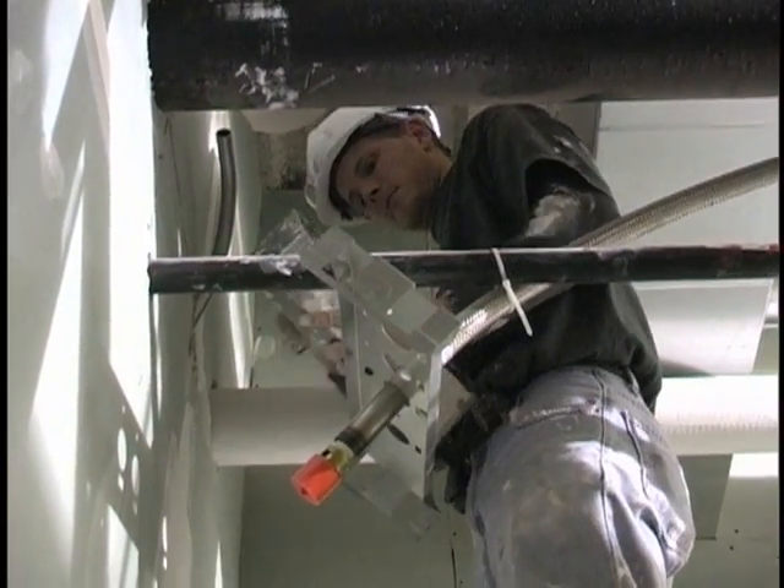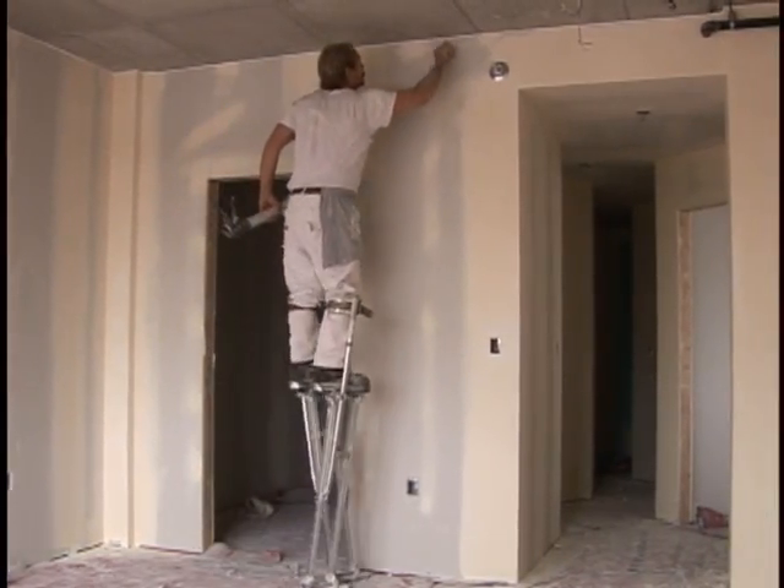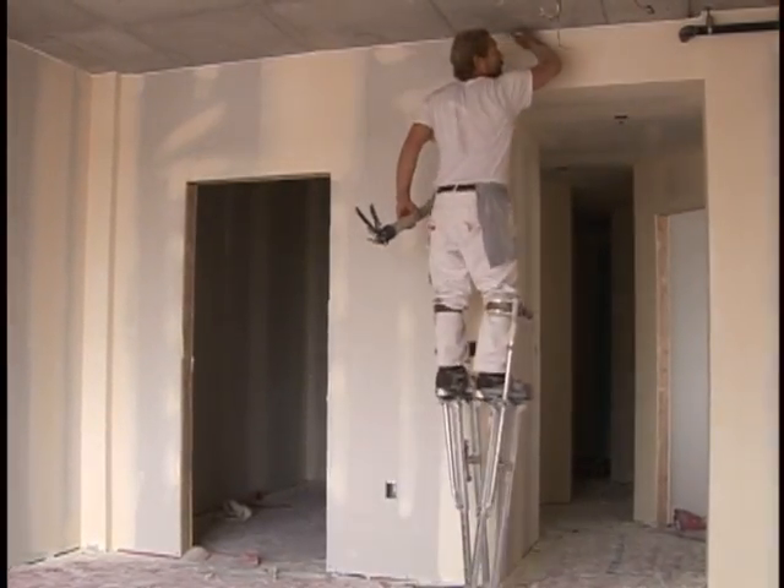Drywallers generally work indoors. They're on their feet a lot. Some even use stilts to tape and finish high reach areas. They need a good sense of balance.